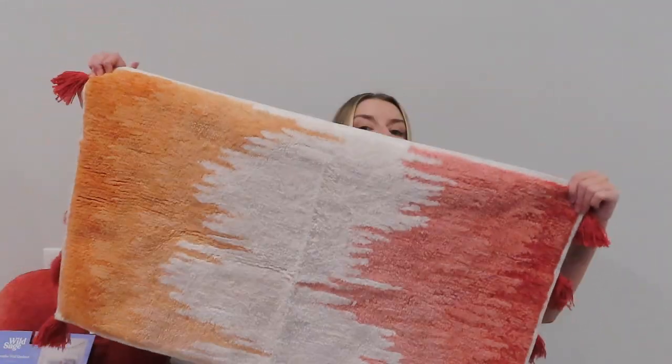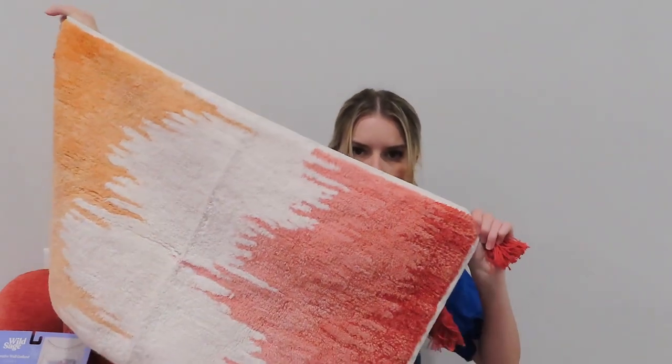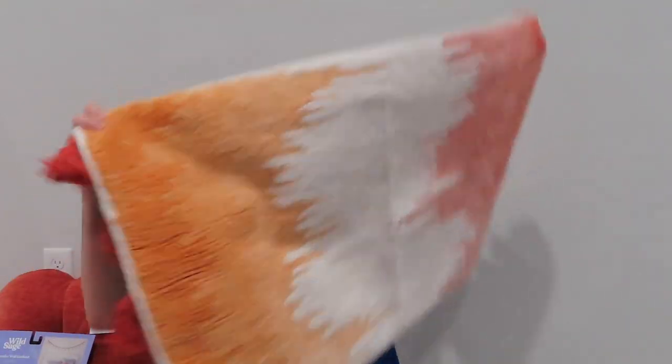I also got two bath mats — I'm going to put one in the sink area and one in front of the shower. At the University of Kentucky's apartments and dorms there is a separate sink area in your main area, and then you have a door to your shower and toilet, so you can both get ready at the same time. I got this super cute rug that is dark orange into light orange into white, then fades into pink and then into an orangey red.